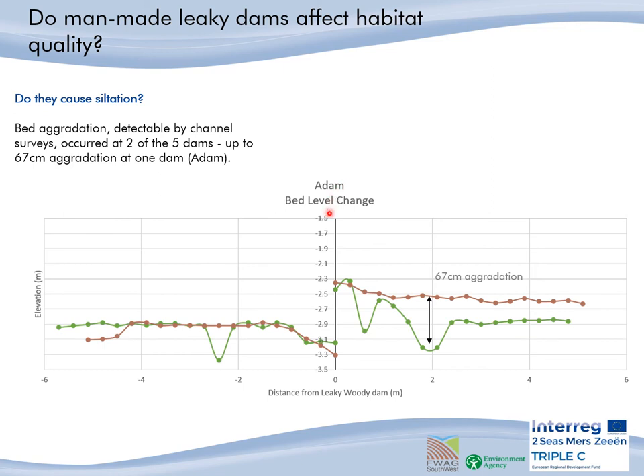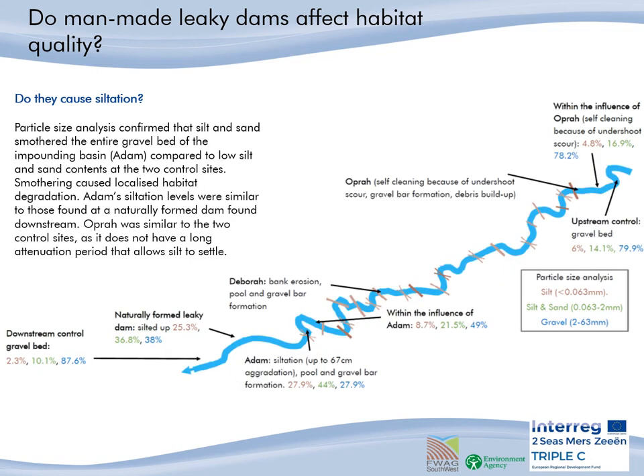The midpoint of the vertical line is the dam, with the right-hand side being upstream of the dam, and the left-hand side the downstream area. The particle size analysis confirmed that silt and sand smothered the entire gravel bed of the upstream impounding area of Adam, compared to low silt and sand contents of the two control sites. This smothering caused localised habitat degradation. However, Adam's siltation levels were similar to those found at a naturally formed dam downstream of Adam.